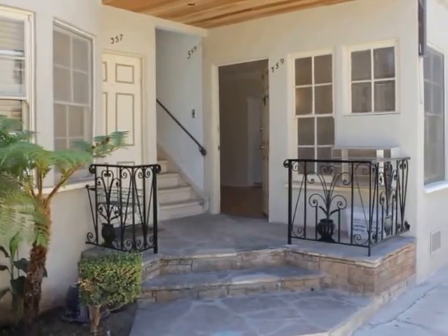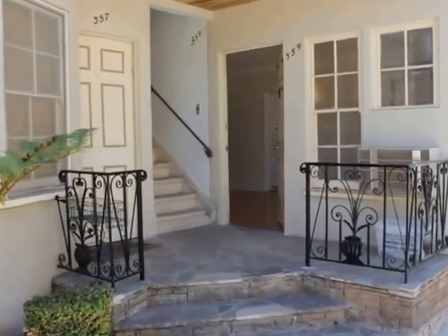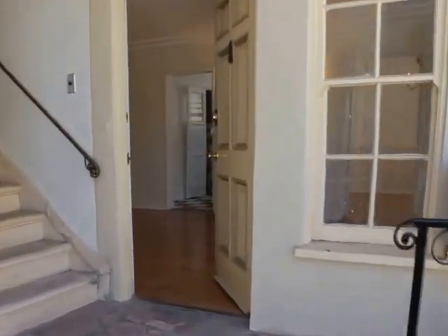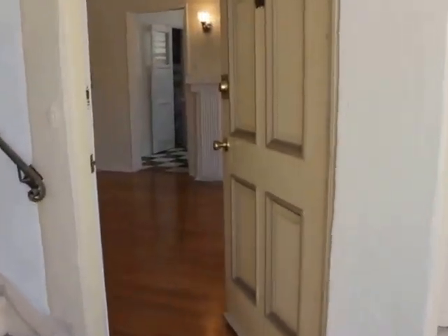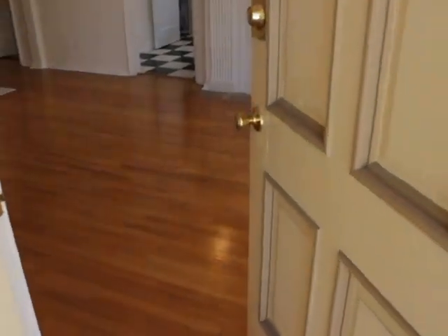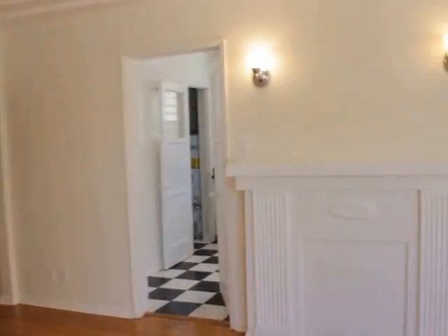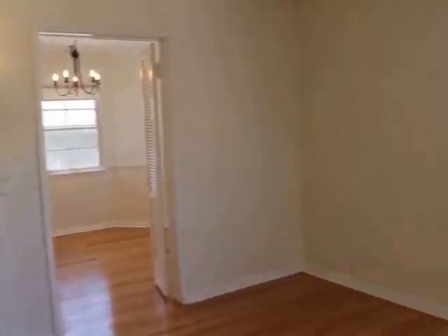Hello, we are watching a video tour of a two-bedroom, one-bathroom located on Genesee Avenue and Oakwood Avenue in Los Angeles, California in the Fairfax district by CBS and the Grove area.